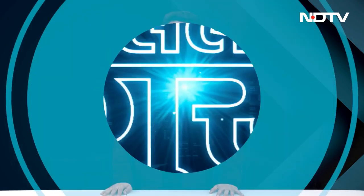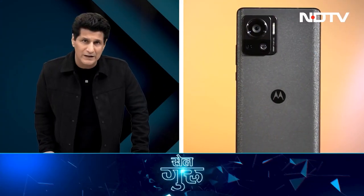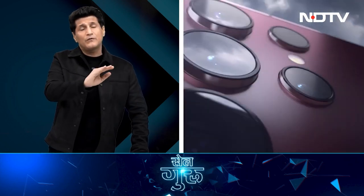Samsung Galaxy S22 Ultra, Apple iPhone 14 Pro Max, Google Pixel 7 Pro, Vivo X80 Pro, and Moto Edge 30 Ultra.